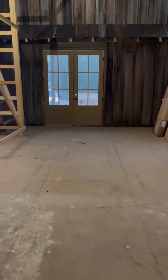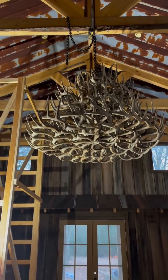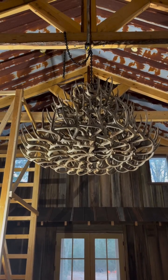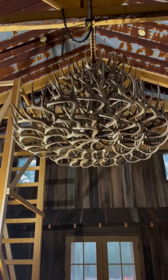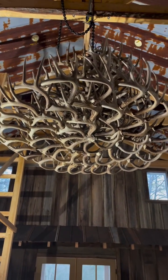Y'all want to see 250 pounds of gorgeous? Look at this light. 50 sheds on the bottom, four tiers all together. It looks like a Christmas tree. Get all the lights on them — it's going to be lit up. It's going to be beautiful.